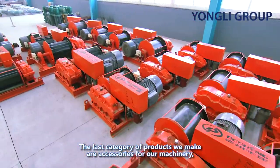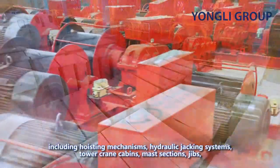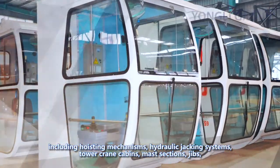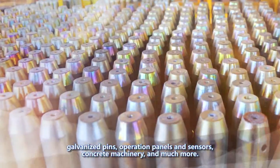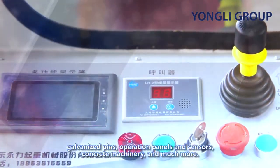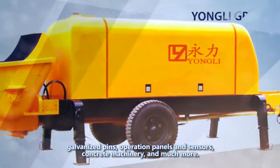The last category of products we make are accessories for our machinery, including hoisting mechanisms, hydraulic jacking systems, tower crane cabins, mast sections, galvanized pins, operation panels and sensors, concrete machinery and much more.